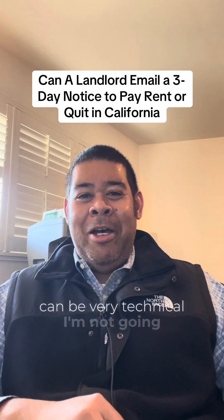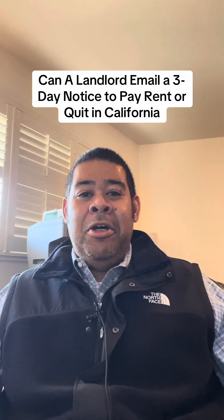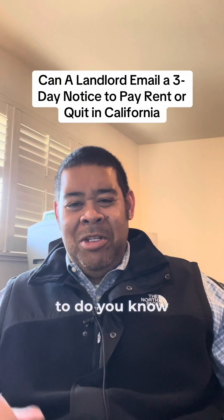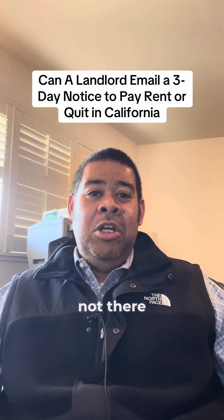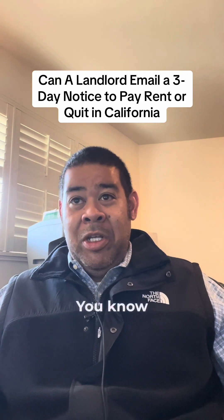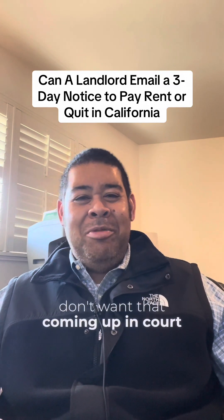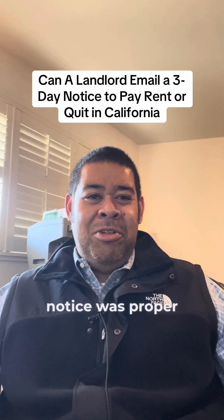These rules can be very technical. Generally, you have to try to serve the tenant in person at their residence, and if someone's not there, if you know their place of work or business address, you have to try there too. Bottom line for landlords: it's very technical. If you don't do it right, it could be a defense in court, and that's one of the elements you have to prove — that the notice was proper.